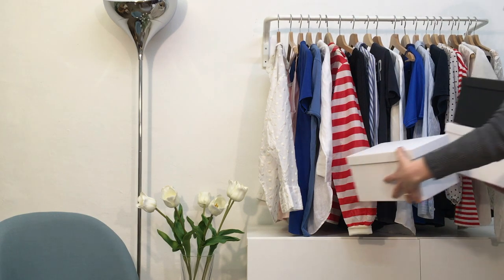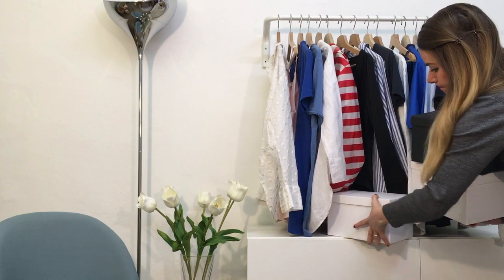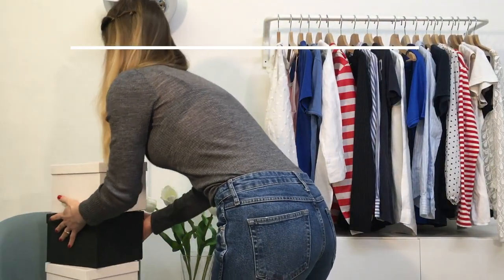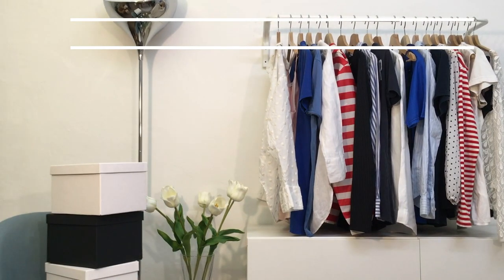Hi Kickstarter! In our wardrobe we have lots of clothes and it never seems to be enough space. But if we look carefully, there is so much unusable space between the upper part of the wardrobe and the clothes rail, due to the geometry of the traditional hangers.